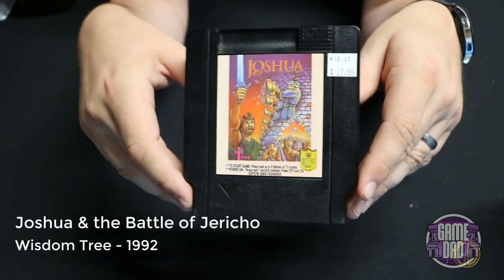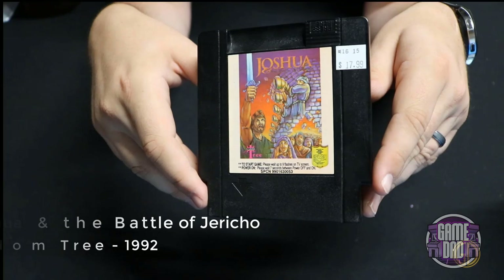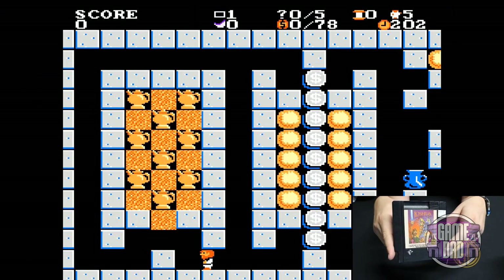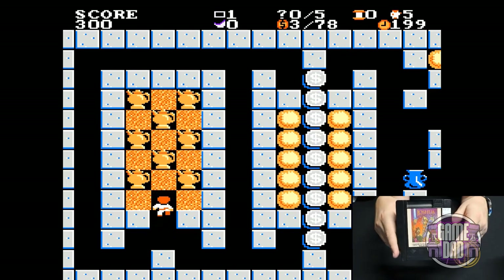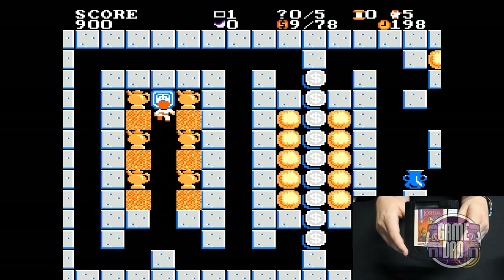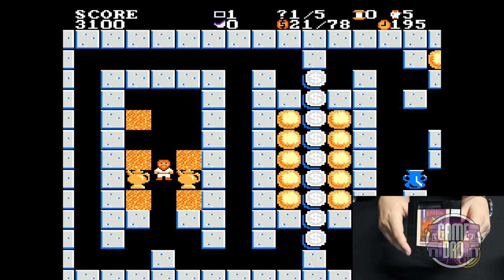Joshua and the Battle of Jericho released by Wisdom Tree in 1992 is another Wisdom Tree game — kind of like a Lolo's Adventure sort of game where you go through, do some puzzle stuff, collect some items, and reach the exit. That's pretty much it.